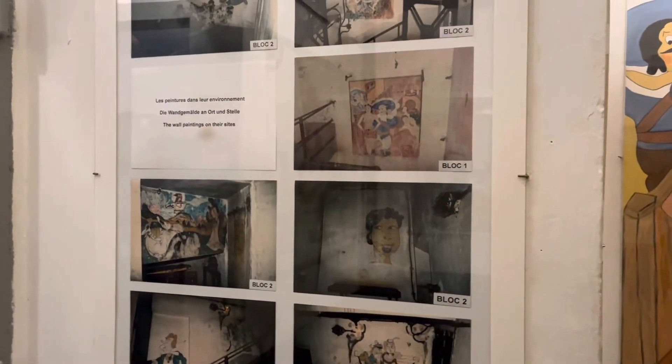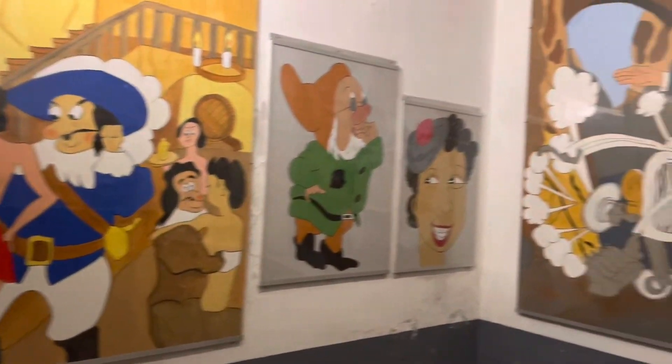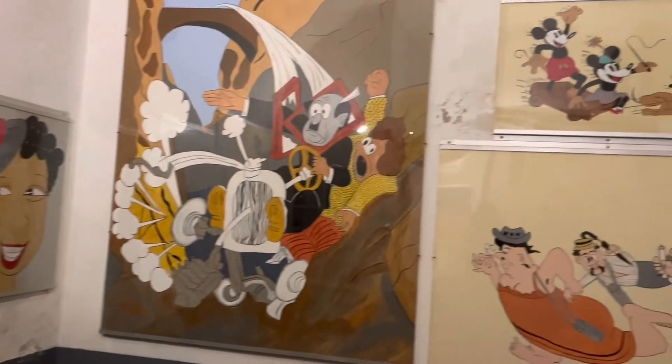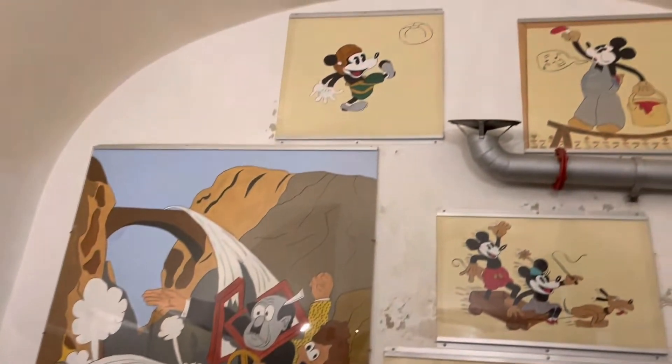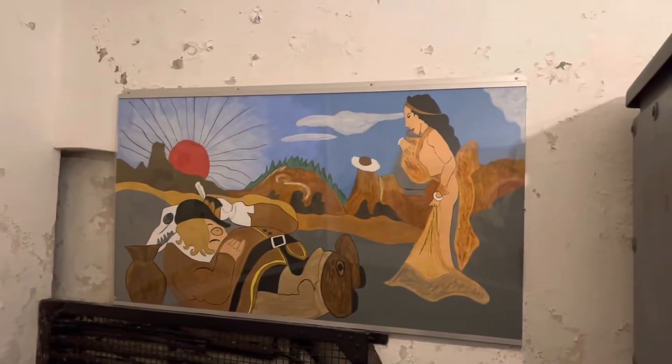When the soldiers were bored — when there was nothing really happening — this is what they would do: they would drop the tools. But these are just replicas of the originals.